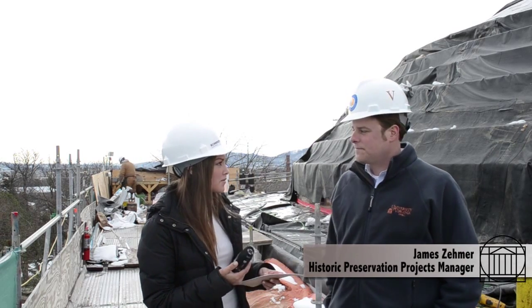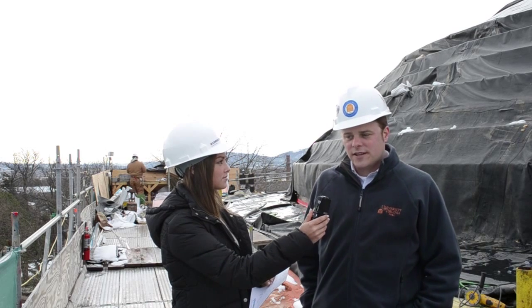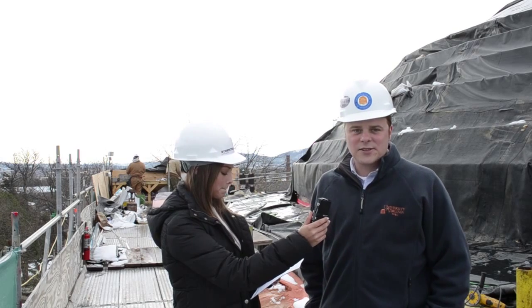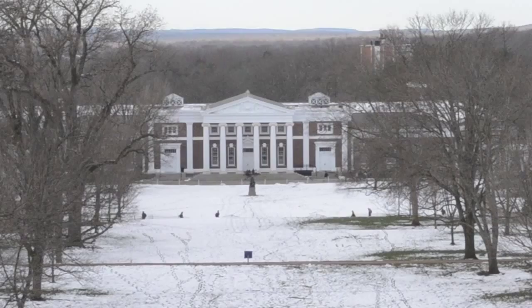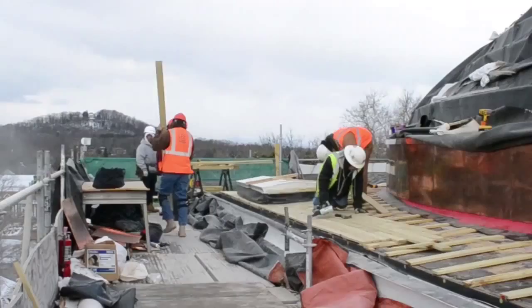James, when was the renovation project first started? The roof project got started in earnest last fall. We've had a pretty wet, snowy, and rainy winter that we've worked through. We just had our hopefully last snowstorm here at the end of March, and we're heading towards our finish line, which is of course graduation.